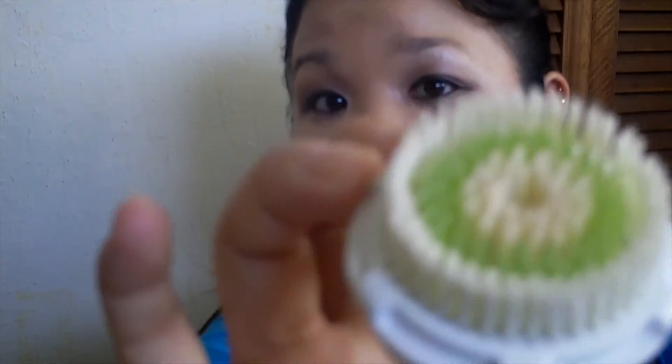Here is my Clarisonic acne head — as you can tell this one is super dirty. But this works really well. This is like my third or fourth head since I bought my Clarisonic and I really enjoy this head so I keep buying this one.